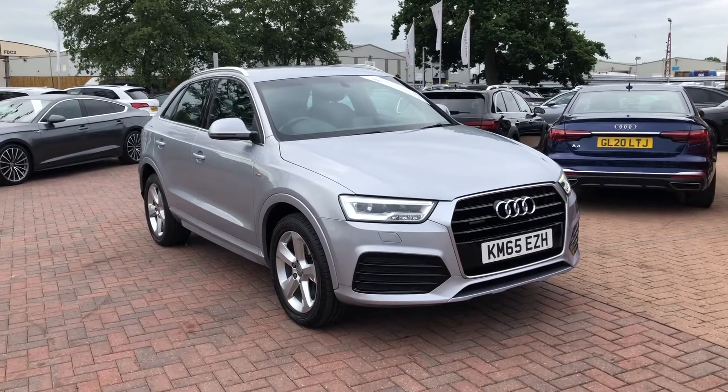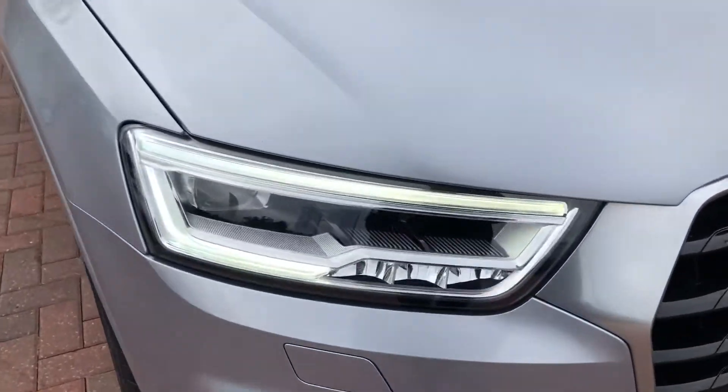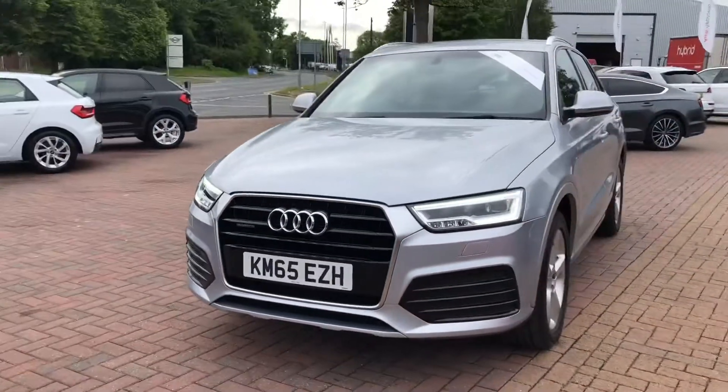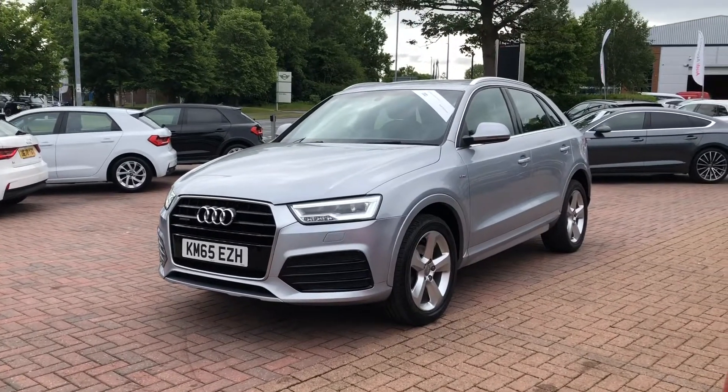The car comes with LED headlights as well as LED daytime running lights, which provide up to 50,000 hours of incredible visibility. As you can see, this vehicle does look gorgeous finished in silver with a nice contrasting black grille at the front.